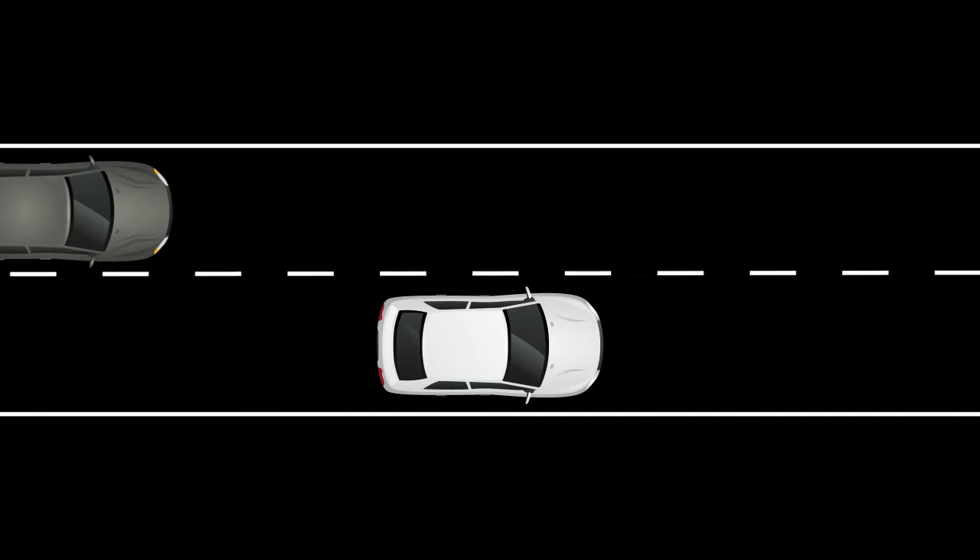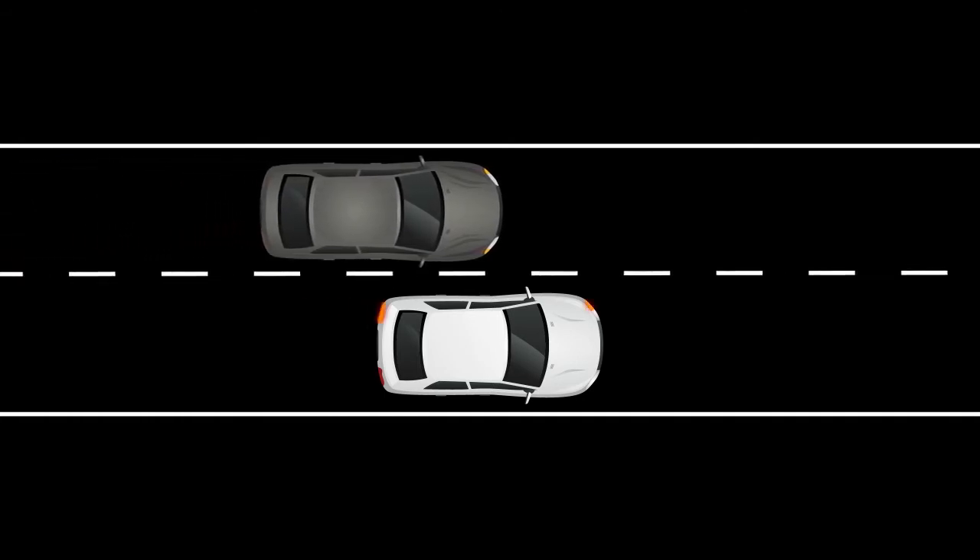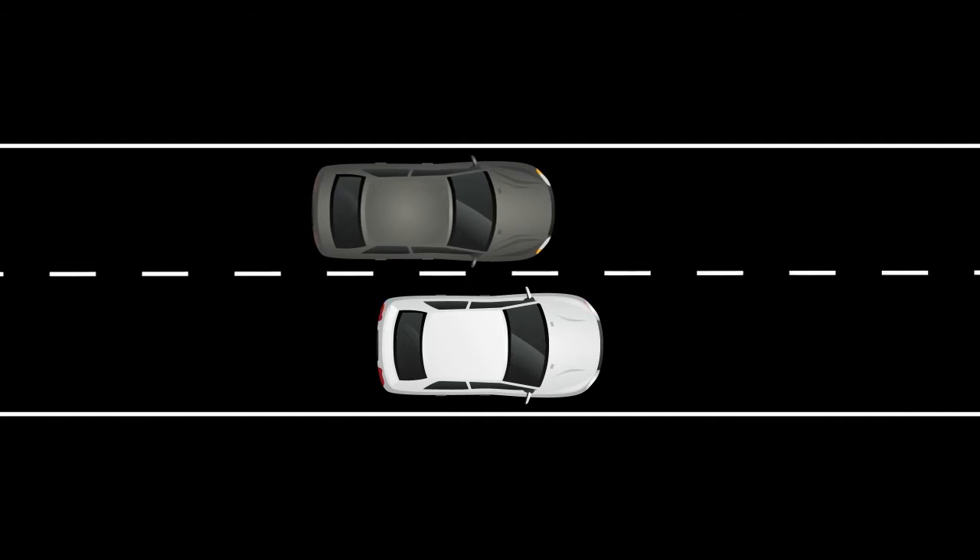The Blindspot Warning and Intelligent Blindspot Intervention systems can help alert the driver of other vehicles in the blind spot area when changing lanes.